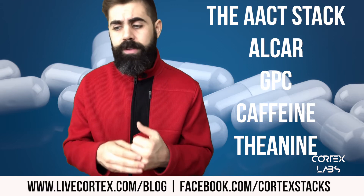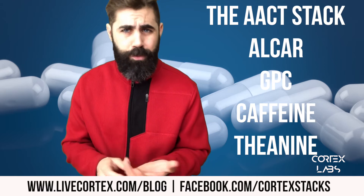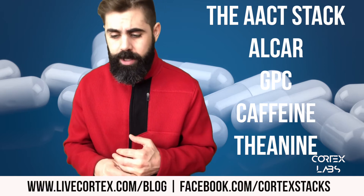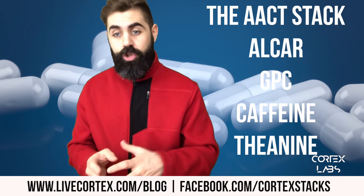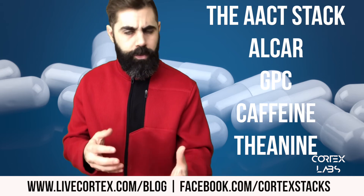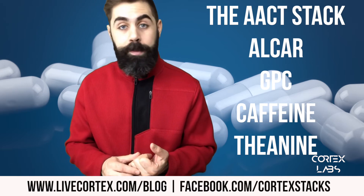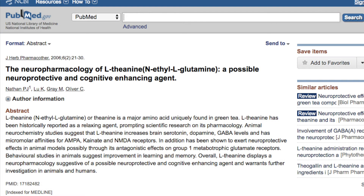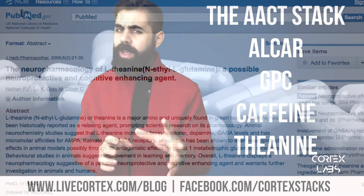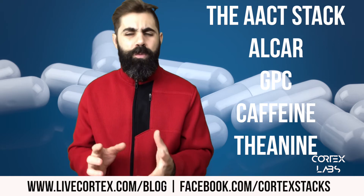Alpha GPC — alpha glycerophosphocholine — is a high-choline-quantity, biologically available, blood-brain-barrier-crossing choline source that gives the brain a lot of acetylcholine. It also improves phospholipid synthesis, specifically phosphatidylcholine synthesis, which makes up the outer cell membranes of brain cells. Alpha GPC also reportedly increases growth hormone. Caffeine is an adenosine receptor modulator — it binds to the receptor and tricks it into thinking you're not tired, blocking the signals for tiredness. Then there's theanine, which increases brain serotonin, dopamine, and GABA, and induces alpha brain waves — a calming state.